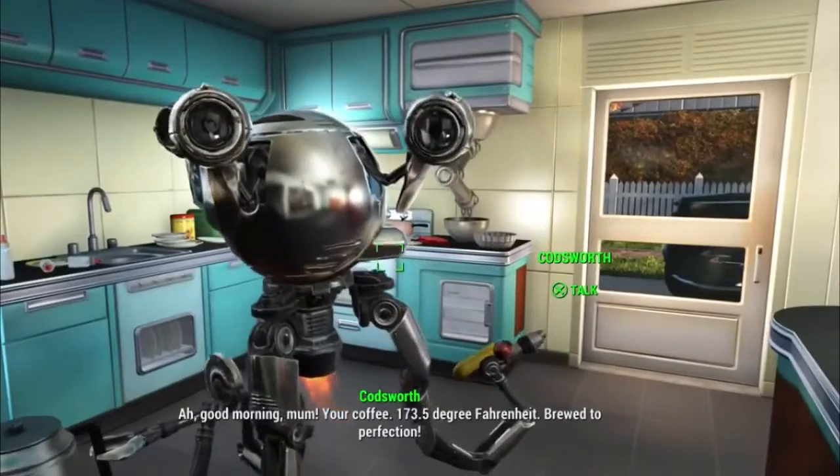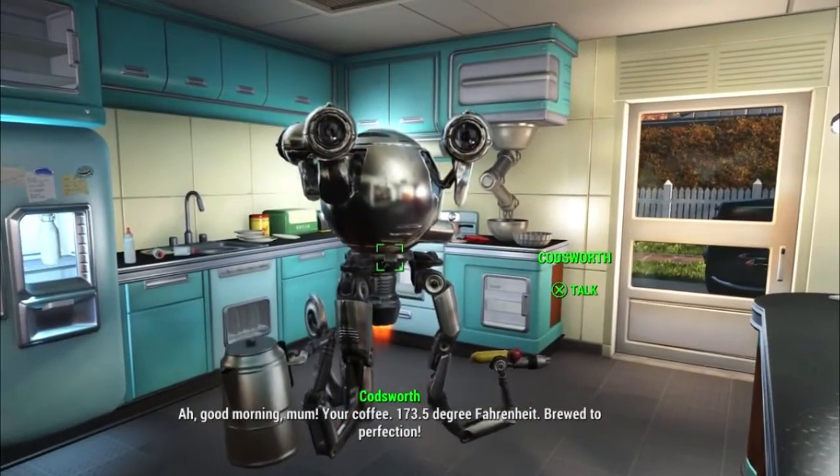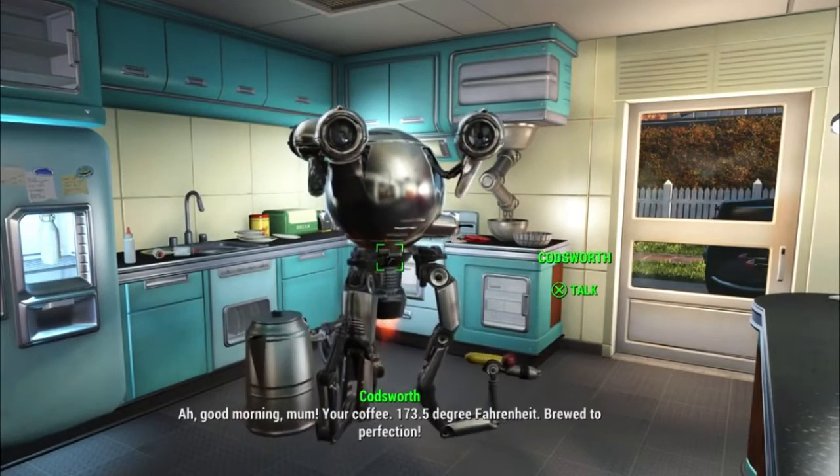Fallout 4 has been released for about a week now and already easter eggs, glitches, and many more have been discovered. But there is an easter egg that actually translates into the real world.